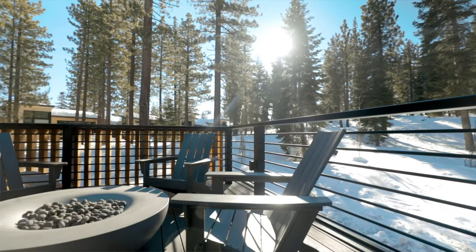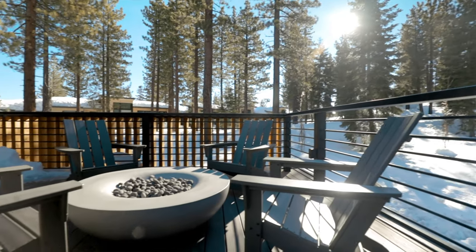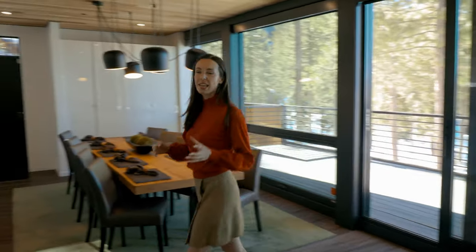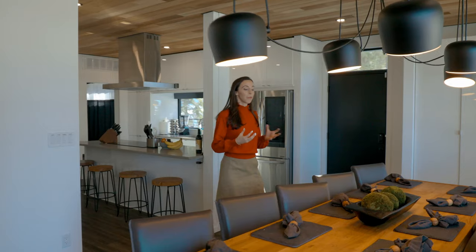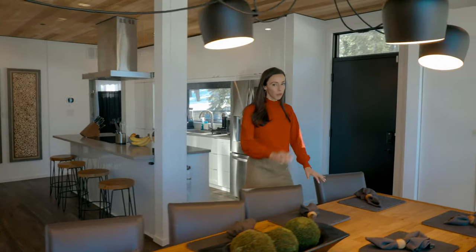Let's go take a look. Wander Tahoe Slopes is a three-bedroom, three-bathroom property located at Northstar Resorts. This is a luxury ski-in ski-out property that is only three minutes from the Ritz-Carlton, which means that you can ski directly to this property. How cool is that?